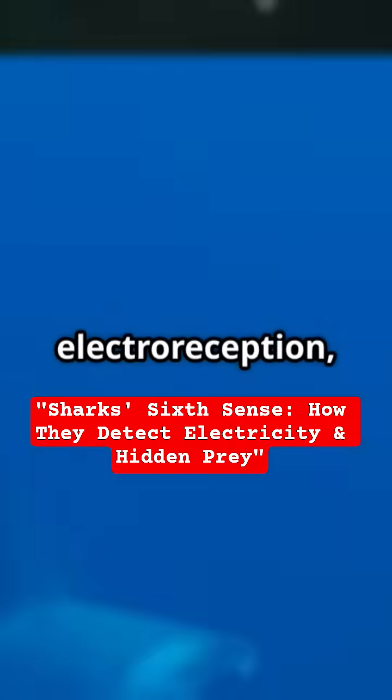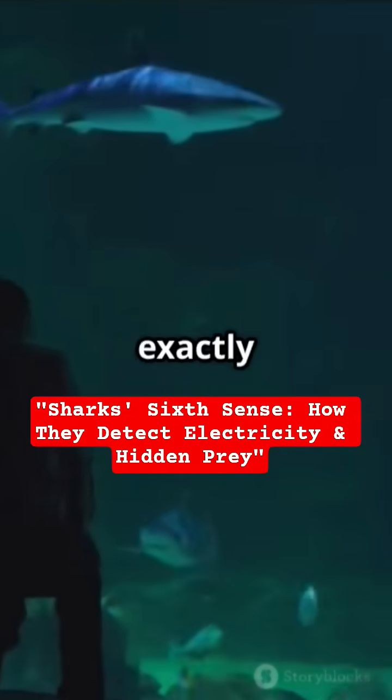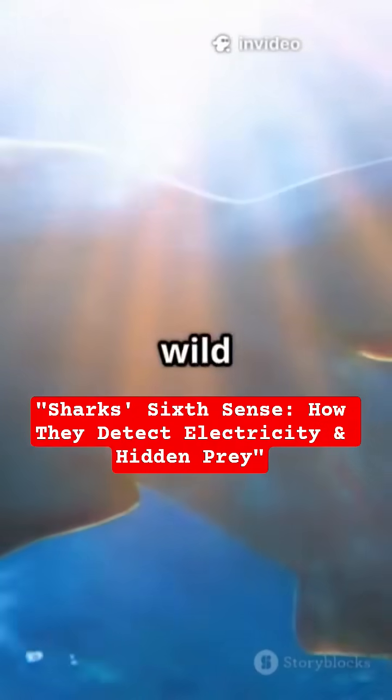This superpower is called electroreception, and scientists are still figuring out exactly how it works, or how humans lost it. If you think that's cool, hit subscribe for more wild science facts.